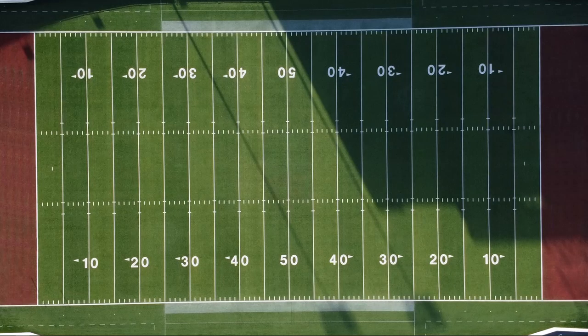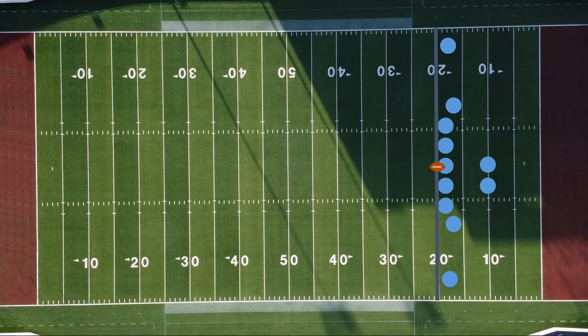Let's say a team receives a ball on a kickoff and they run it back to the 20-yard line. This would mean that our first line of scrimmage is on the 20. At this point, the offense will come onto the field and start with what is called a new set of downs. On their first play, it will be a first and 10.